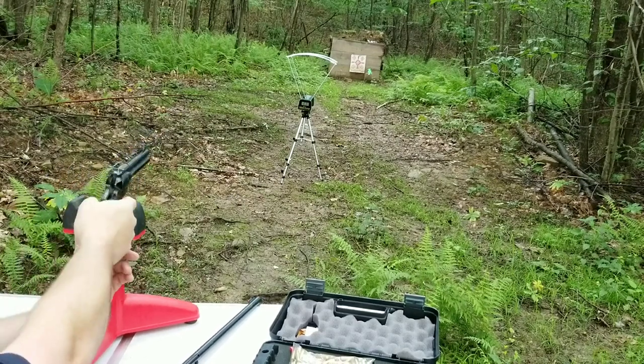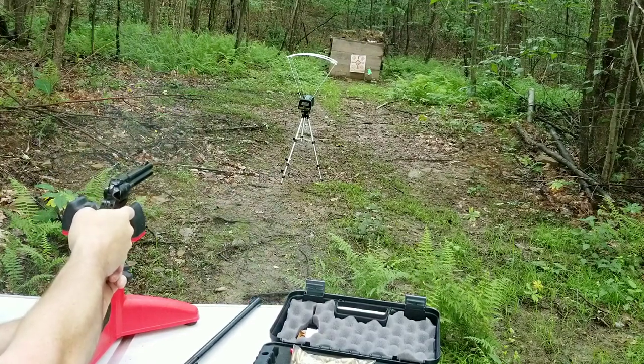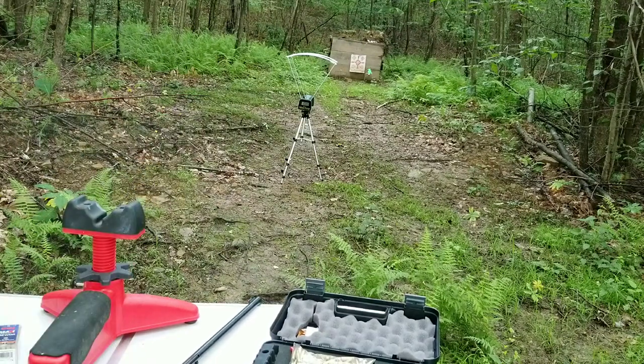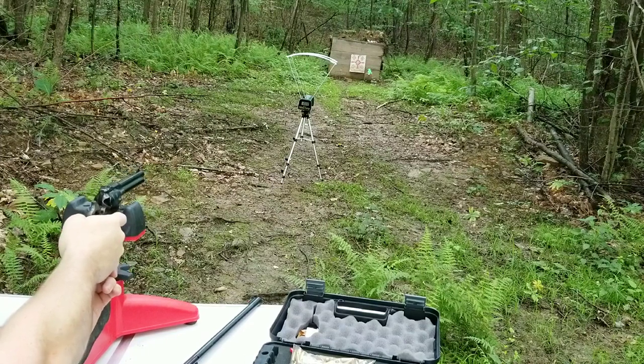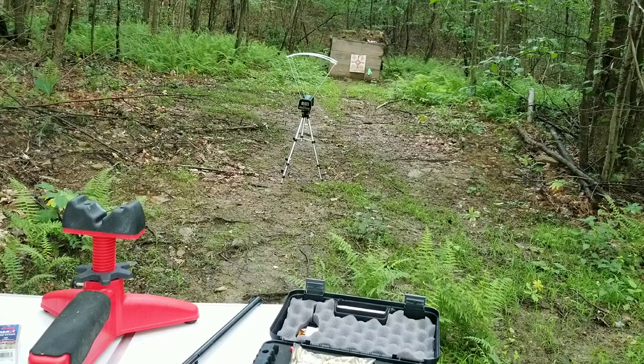This is a regular 22 — 1000 feet per second. I really wish I had brought some hearing protection. This is a Velocitor — 1076 feet per second. We'll switch to the magnums.